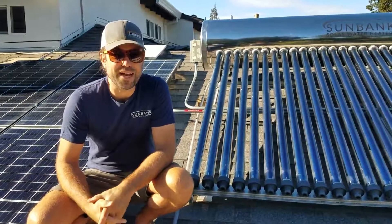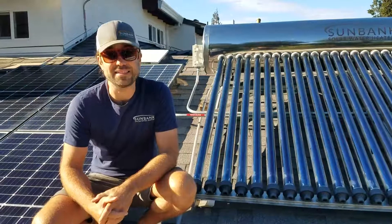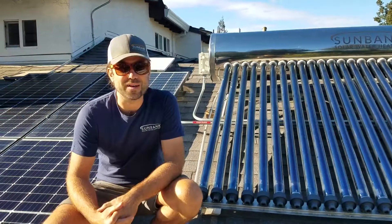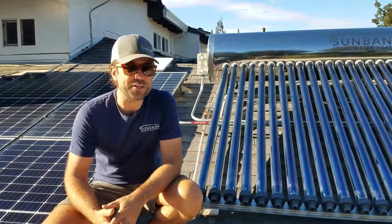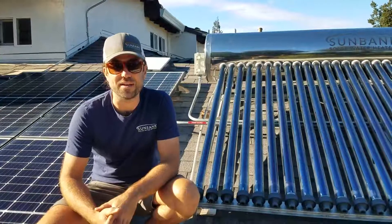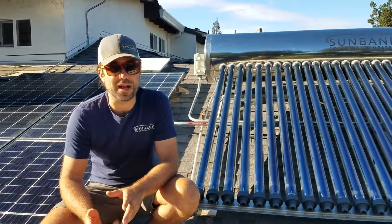Hi, I'm James from Sunbank Solar and I want to share with you what a net zero home can look like. We're up on the roof because that's where all of the energy production and most of the energy consumption actually happens. So we can point out the different appliances happening up here.